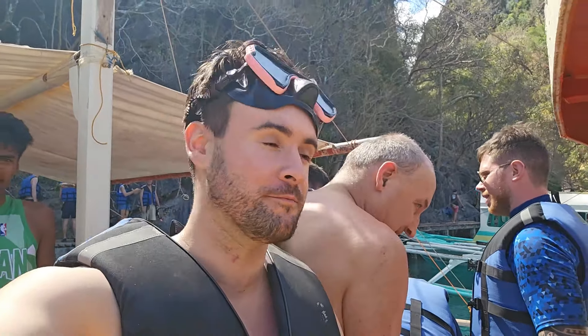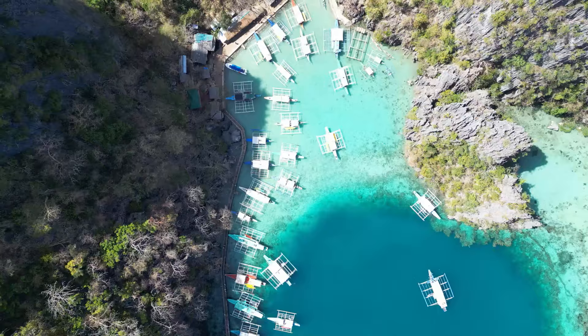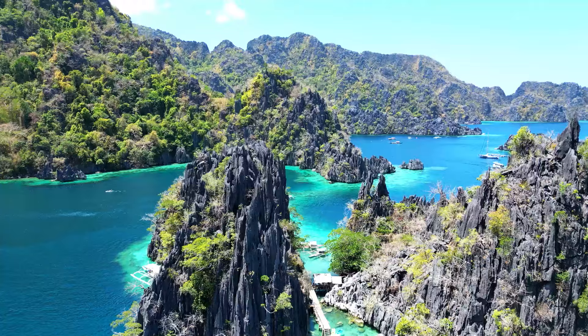Welcome to the super ultimate tour. This is probably the most popular tour that everyone does when they come to Coron. We've literally just arrived at the first spot. It's called Cayagan Lake. We will be going to Gallatin Rec, DYC, Barracuda, Sunset Beach, Coral Reef, and one more that everybody does on this tour — the Twin Lagoon. You're going to love this. Lots and lots of crystal clear waters.